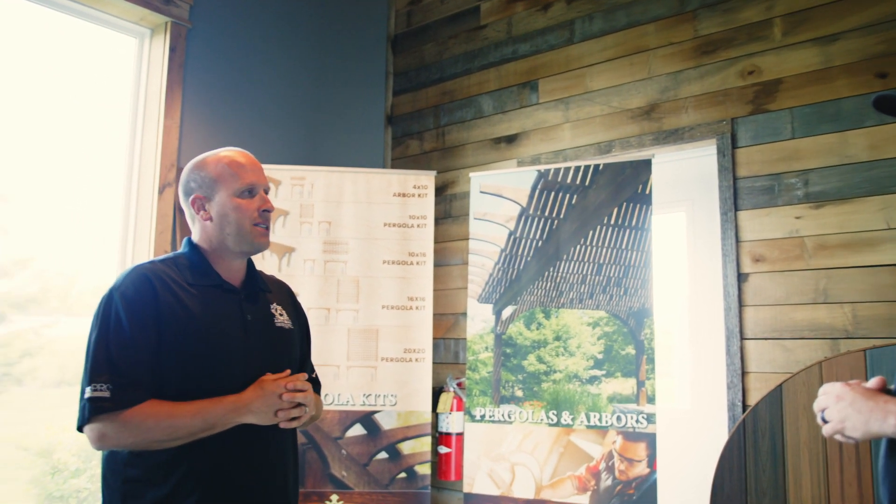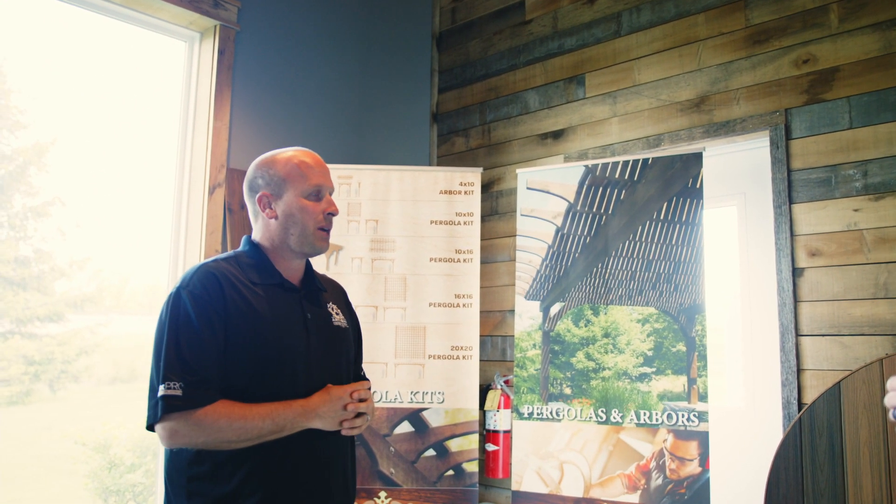So with these pergolas, you guys build them here? That's right. We build them here in our shop, manufacture them in a controlled environment, palletize them, and then ship them out to the job site. The cool thing about that is a homeowner can literally have a pergola in a matter of hours. Will you ship this anywhere? We would ship it anywhere.